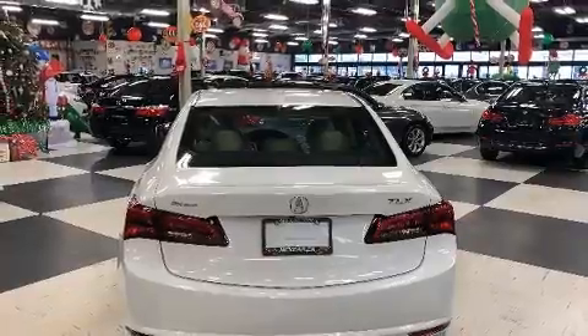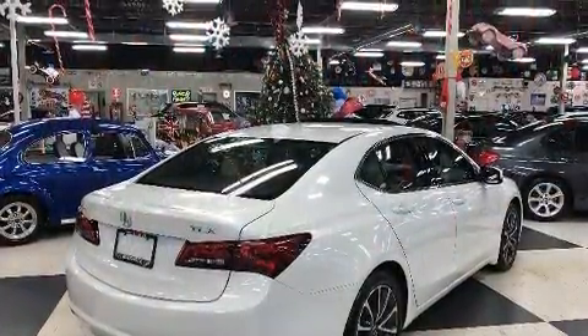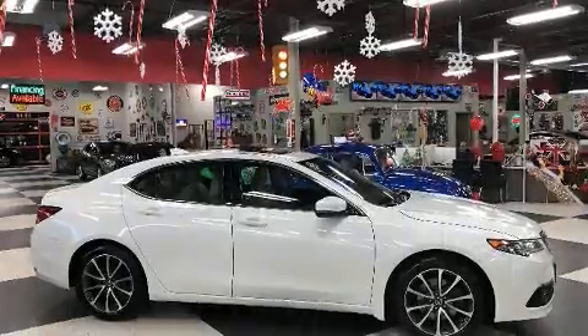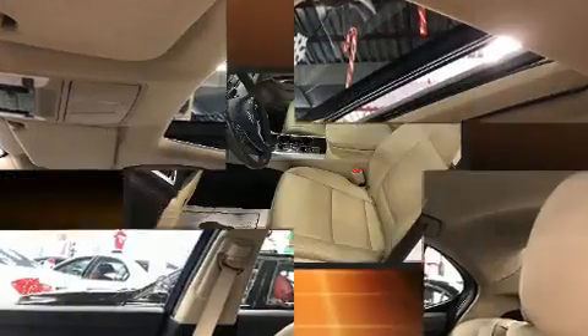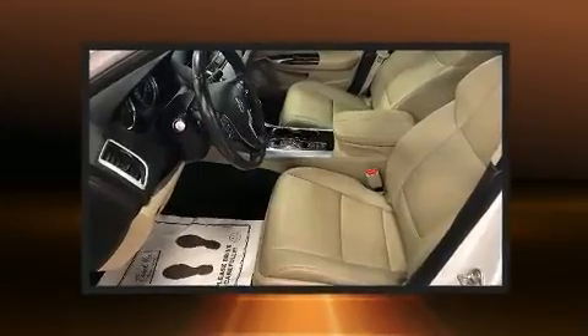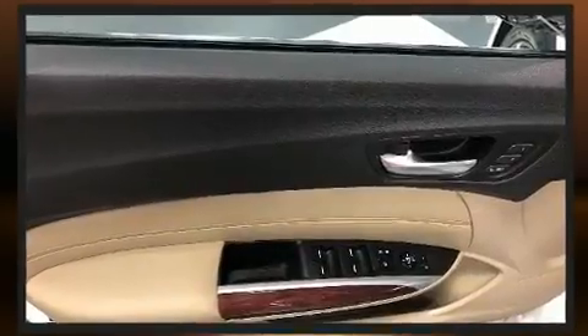Acura prioritized practicality, efficiency, and style by including delay-off headlights, a leather steering wheel, a built-in garage door transmitter, turn signal indicator mirrors, and much more. Premium sound drives seven speakers, providing you and your passengers a sensational audio experience.